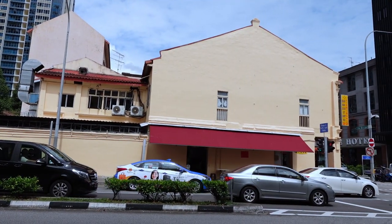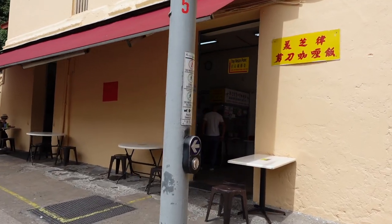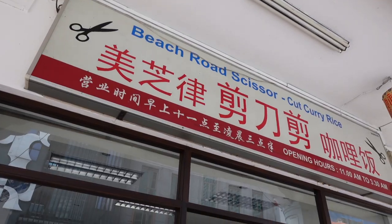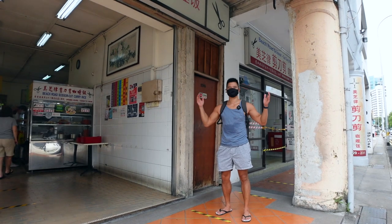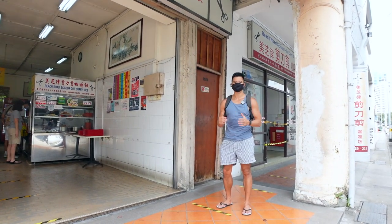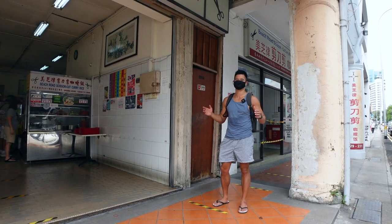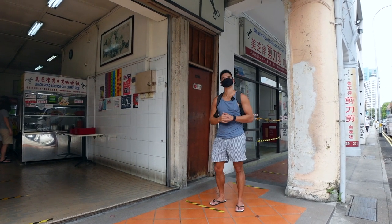Our first stop today will be the Hainanese curry rice at Beach Road. As you can see, it is located at the corner of the main road with seating possibilities inside and outside. Now we are at our first stop at Scissors Cut Curry Rice. We're gonna have some nice curry rice and a lot of other meat dishes and veggies.